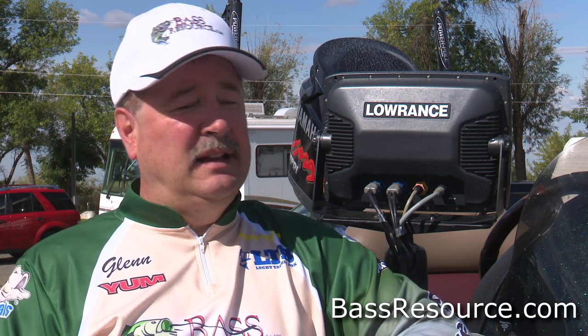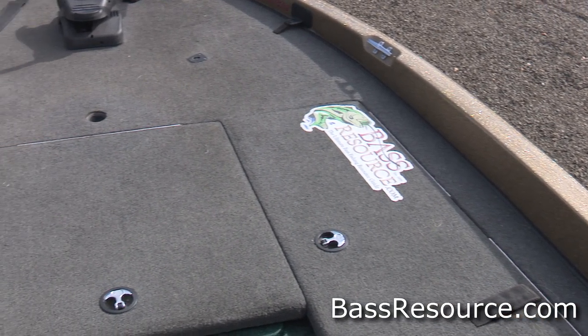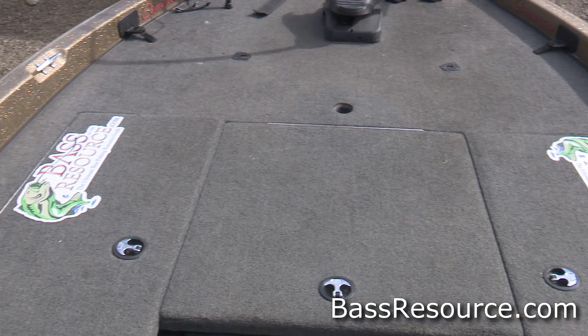Next, I clear everything off my deck. Everything has to be completely cleared and stowed away — all my rods, reels, baits, pliers, scales — anything that can be easily lifted and taken. That all goes either stored away in the compartments, or I put it in my truck, or I take it into the room with me. That way there's nothing that's easy to be lifted.